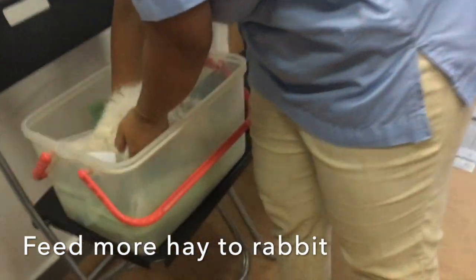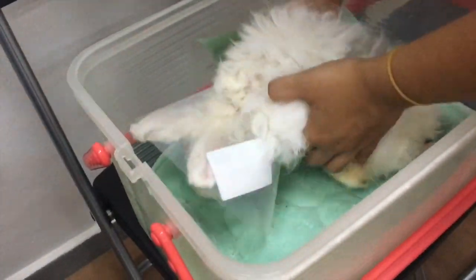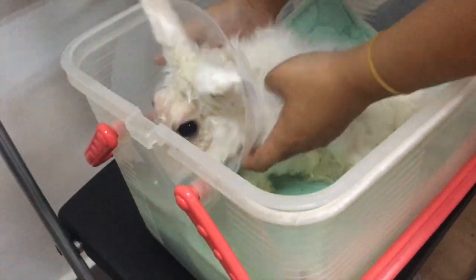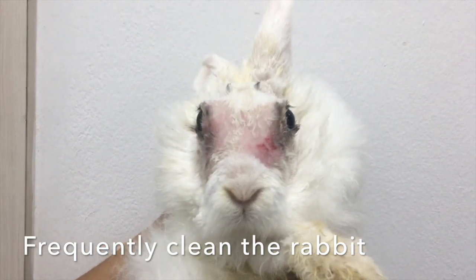Before the rabbit was sent home, the owner was advised to increase the amount of hay given to the rabbit per day, as the rabbit was emaciated due to the lack of adequate nutrients. The owner was also advised to frequently clean the rabbit to prevent tearing and matting.